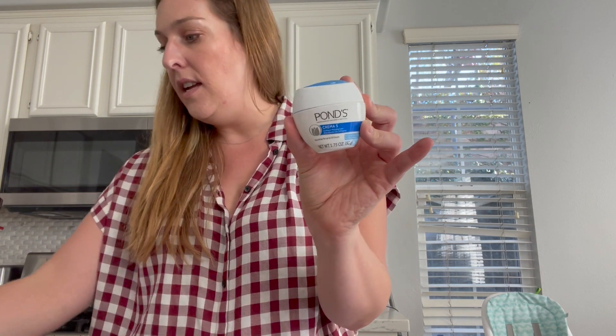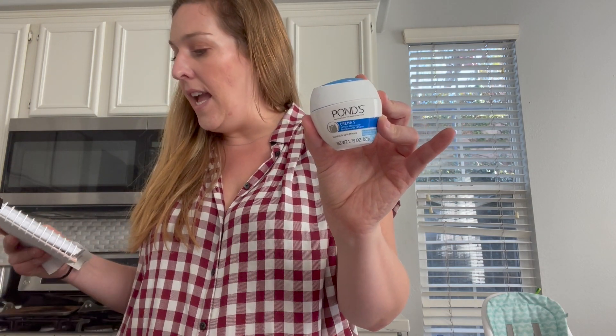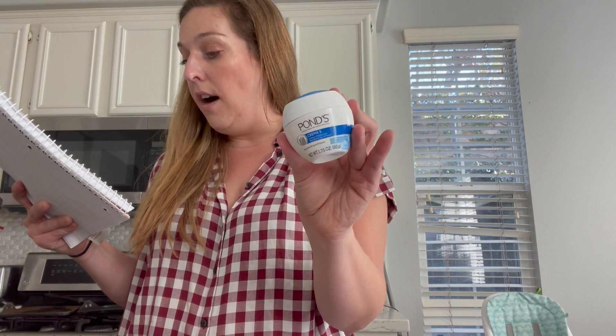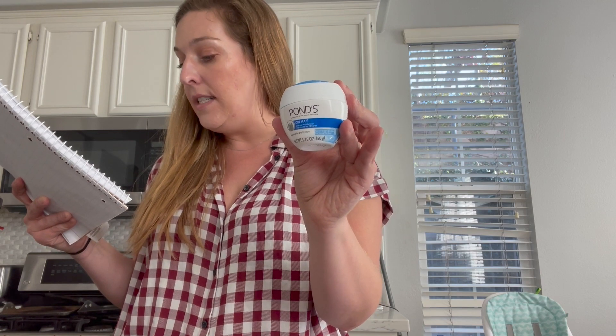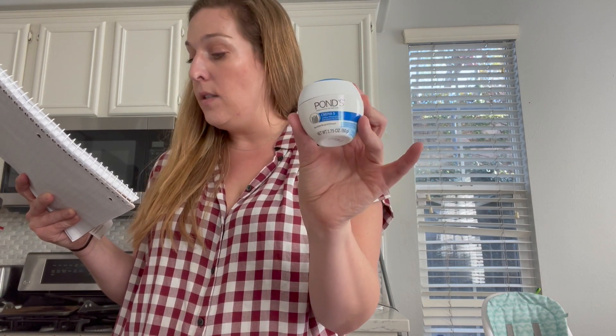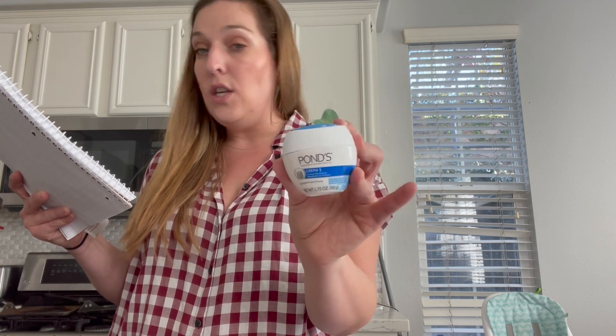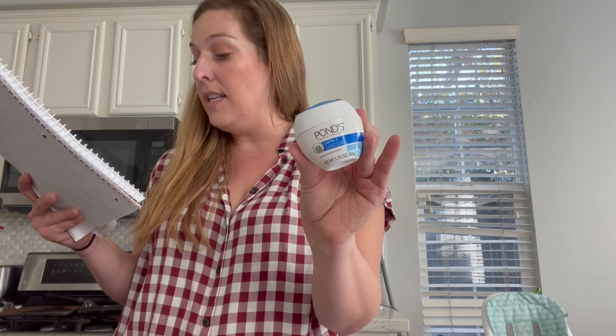Another freebie and moneymaker is the Pond's Cream, found in the travel section, priced at $1.47. There are Shopkick offers — you get 500 Shopkicks as well as 30 ScanKicks — giving you $2.12 back, making it a 65-cent moneymaker. The travel size does scan with Shopkick, so you don't have to get the full-size item.